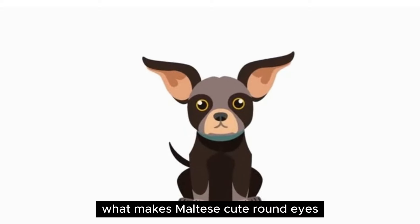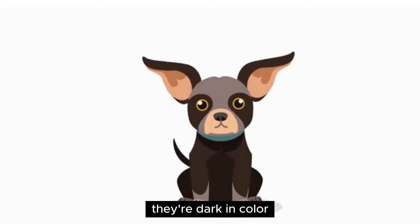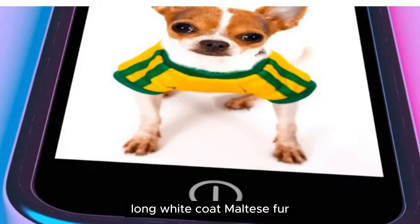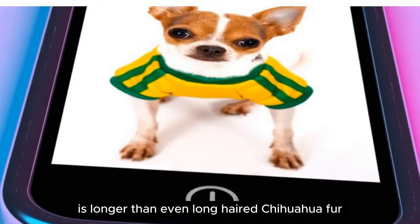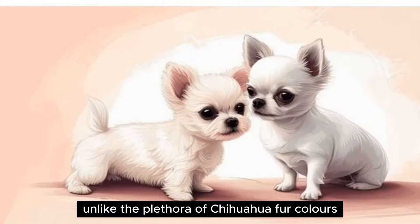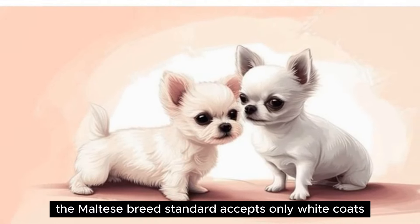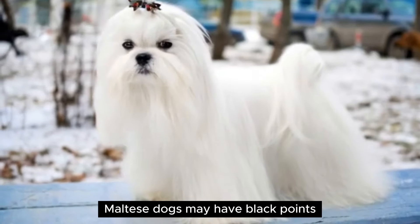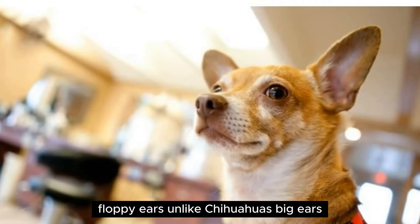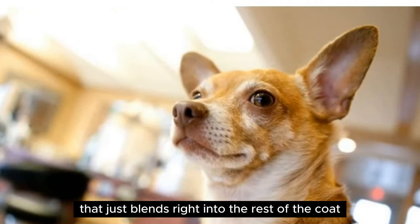What makes Maltese cute? Round eyes — Maltese dogs have big, round eyes, similar to Chihuahuas. They're dark in color and really stand out against their white coats. Long white coat — Maltese fur is longer than even long-haired Chihuahua fur. Like human hair, it's constantly growing and sheds very little. Unlike the plethora of Chihuahua fur colors, the Maltese breed standard accepts only white coats, and specifies that Maltese dogs may have black points. Floppy ears — unlike Chihuahuas' big upright ears, Maltese ears are almost hidden by their fur. They're floppy, with long fur that blends right into the rest of the coat.